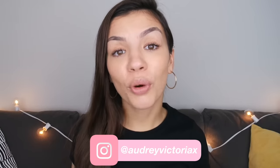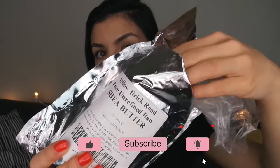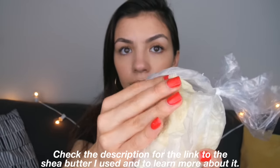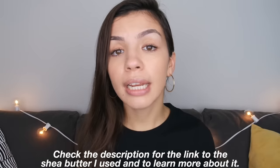Hi guys, welcome back to my channel. So this week I have been trying out shea butter on my face as my morning and nighttime moisturizer. A lot of you guys were recommending me to try shea butter. I was really excited because not only is it super moisturizing, but it is also a zero to one on the comedogenic scale, which essentially means that it's not really supposed to clog pores. The way it works is it creates a protective seal over your skin, which helps to lock in moisture and also helps to fill in any cracks that you have on your skin — and it does all of this while being a zero to one on the comedogenic scale, which I was really skeptical of. But if you guys like moisturizing products like me, you're definitely going to want to watch this video.